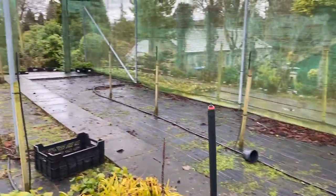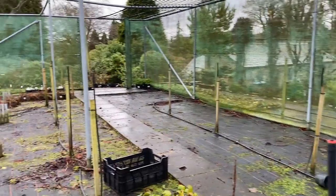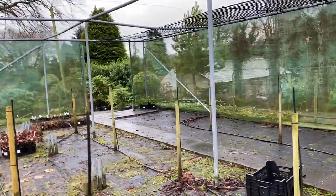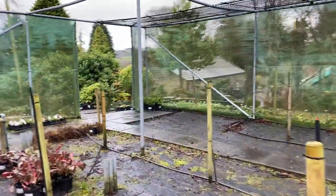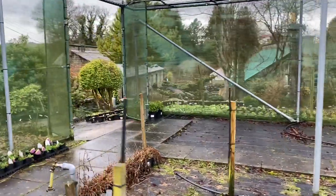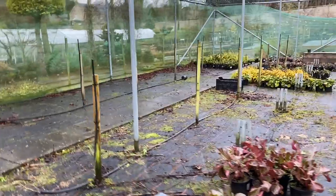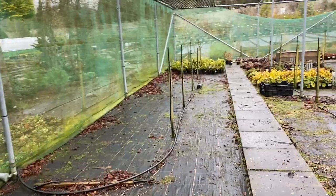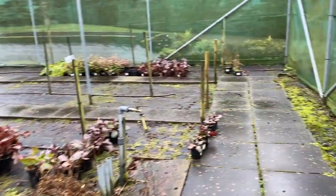Irrigation is so important. I keep explaining to people that one of the hardest jobs in the nursery, in the garden, is watering. Any fool can put water on to pots, but knowing how much a plant uses and needs — it takes years of experience and it's very hard to get right. It's a big thing of mine because over-watering loses far more plants than under-watering.